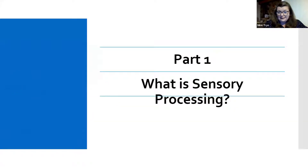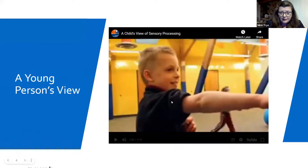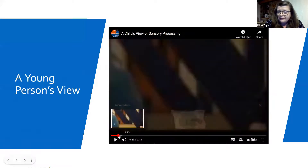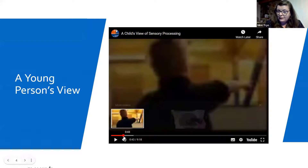What is sensory processing? I'm very mindful we can all read, so I'm not going to read all the information on every page. This next clip has got a little bit of an American twang throughout, but I feel like it's still useful to listen to.